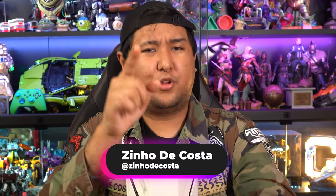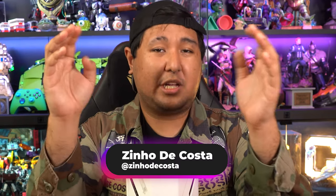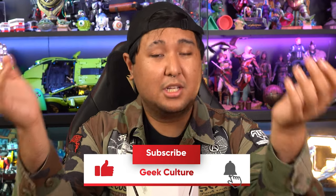What's up fellow geeks, my name is Zineo and if you're new to the channel, welcome to Geek Culture. We cover tons of amazing stuff like tech, toys, entertainment and more. So do subscribe and leave us a like if this content tickles your fancy.